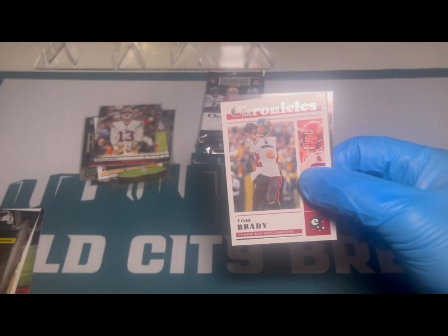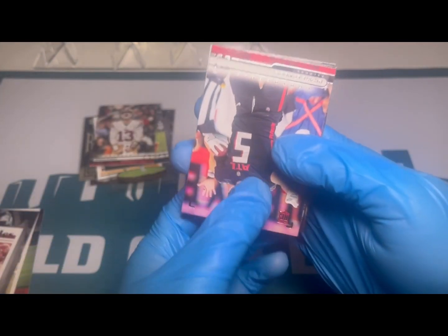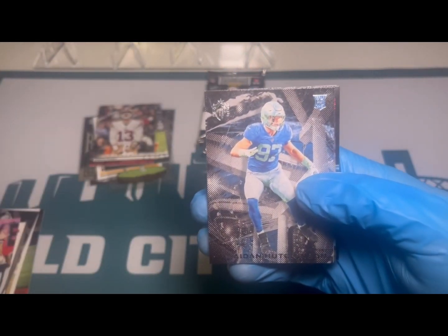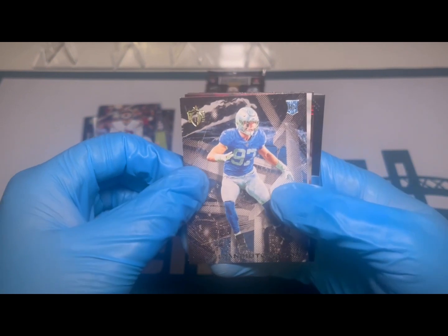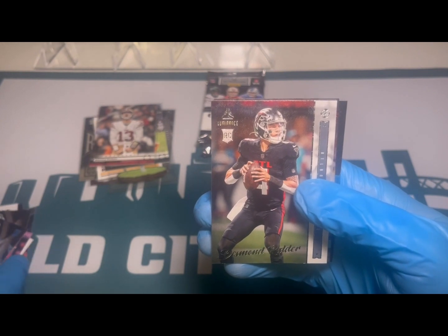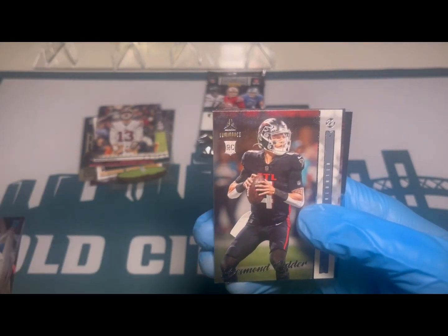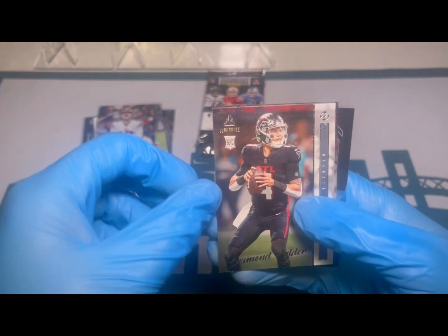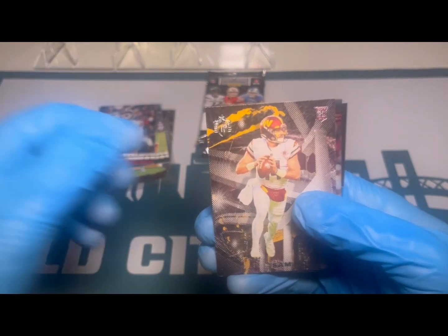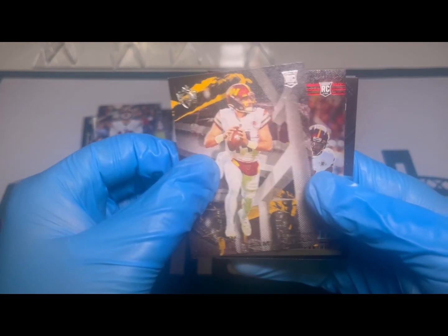There we go — the GOAT, always a good sign, good way to start a pack. Photogenic Drake London, good rookie there for the Falcons. Gridiron Kings Hutch — these Gridiron Kings have a really nice design, I like those. And there we go on the Luminance Update for Desmond Ritter. Luminance, Score, and Legacy come with guys in their college unis, but Chronicles updates them to their NFL unis — very cool. Sam Howell on the Gridiron Kings.